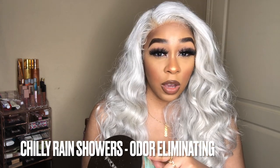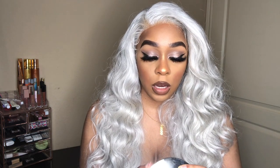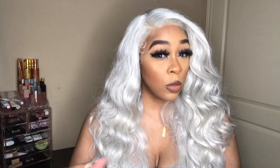The next one is actually one of their odor-eliminating candles — I didn't even know they had them. This one is Chilly Rain Showers. I actually want to try this in the kitchen because that's where most odors develop when you're cooking. The scent notes are icy waters, blooms, lemon lime and eucalyptus — a perfect blend for the kitchen. I cannot wait to burn that one.